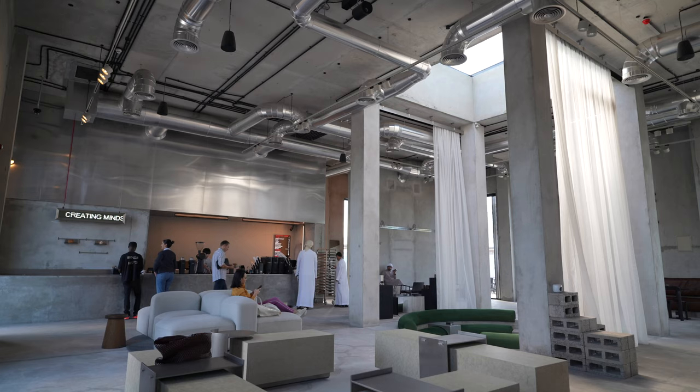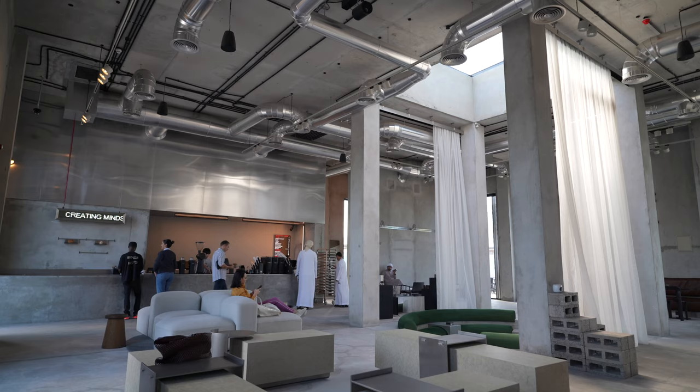So we are now heading to a little cafe that I found — it looks gorgeous. It's called Konkrete with a K and it's about a 20-minute walk, so we're gonna head there now and see what it's like. It looks beautiful from the photos I've seen — we love a nice cafe.